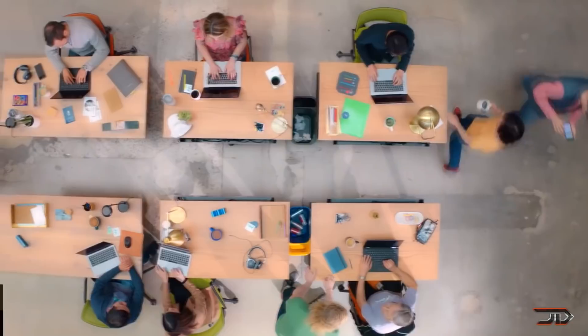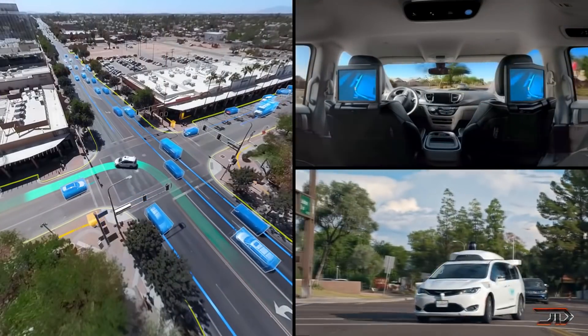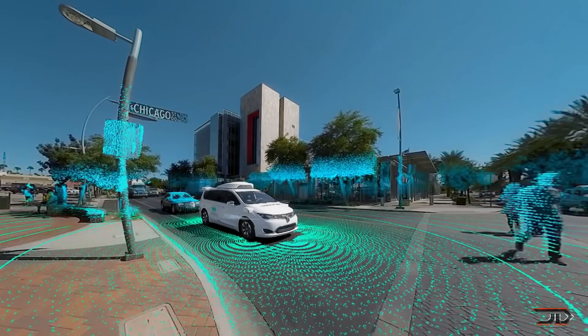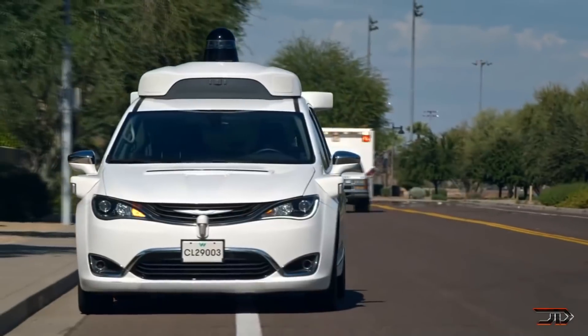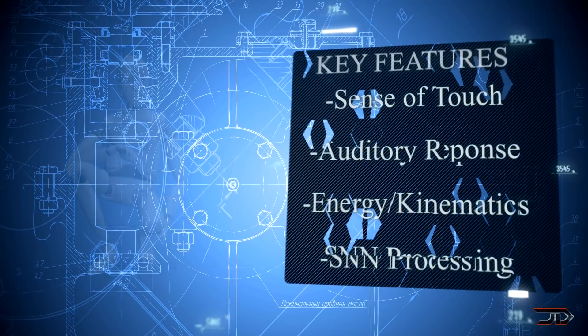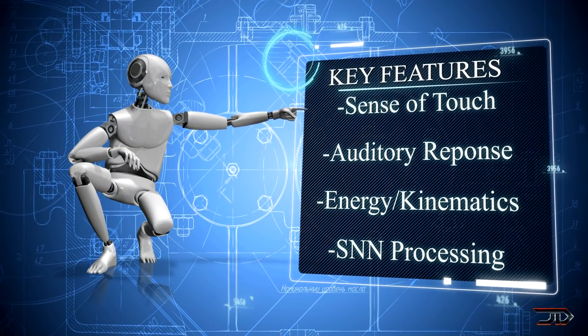Once we do reach level 5, it could be translated over into humanoid robots. But we have to keep in mind that these neural networks are primarily vision-based, and it's only one little piece of the puzzle for a lifelike humanoid robot. There are critical attributes that a robot has to have, and I'm going to go over the basic ones.